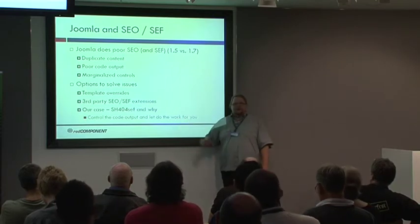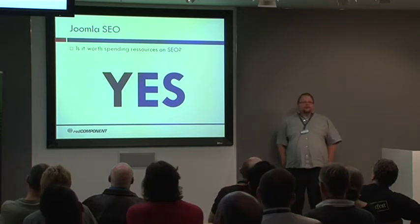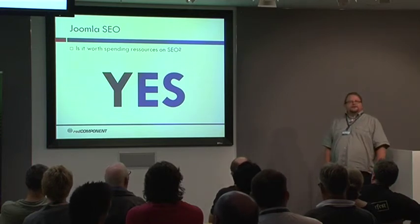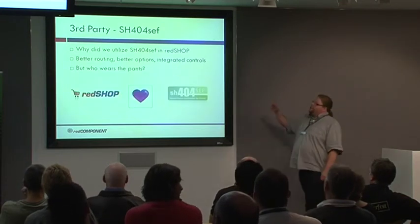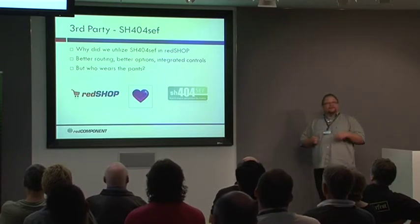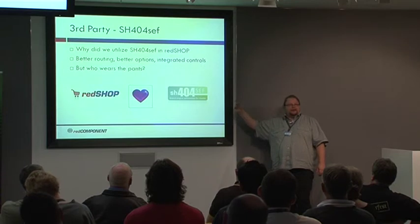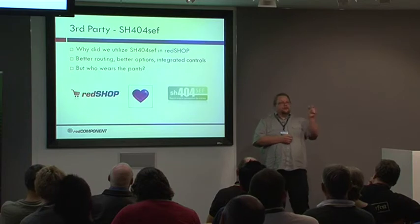In the end it comes down to controlling the code output — the easy solution is utilizing a third-party extension. Is it worth spending resources on SEO? Yes — I haven't found a single argument where the answer could be no, except 'my website doesn't need to be found, I built it for myself and my dog.' On the third-party side, we have SH-404 SEF. For RedShop, we decided to utilize SH-404 SEF in a new way — we put the entire control layer into RedShop. So RedShop and SH-404 SEF work together, but it's RedShop that wears the pants — RedShop controls SH-404.